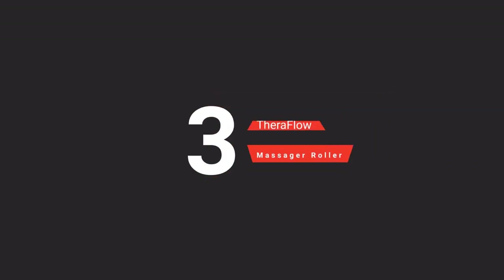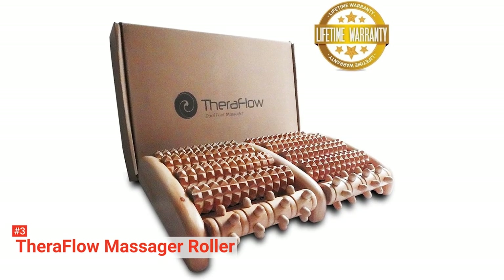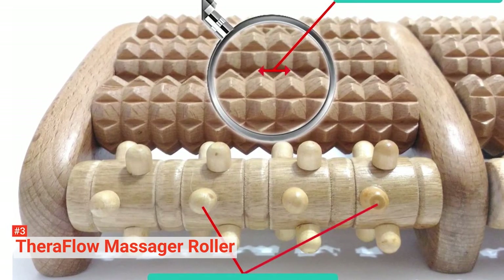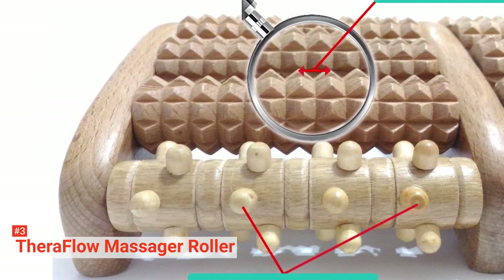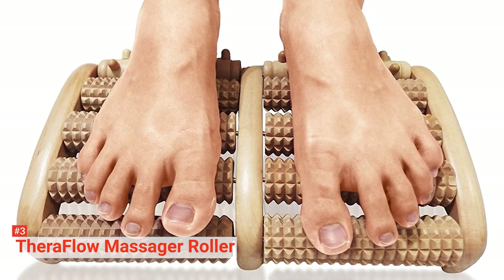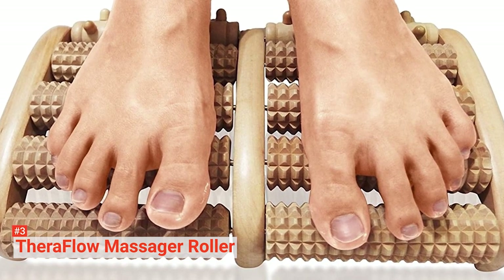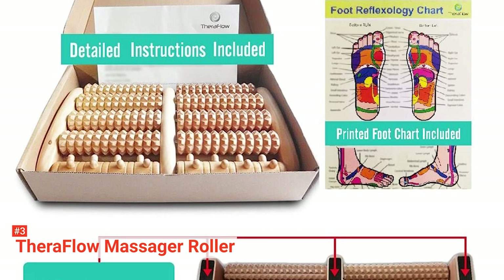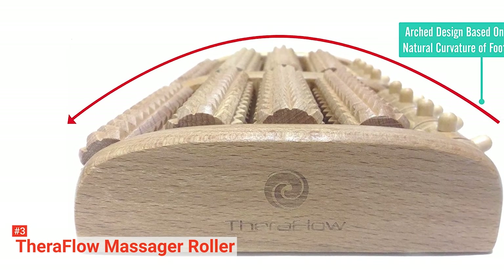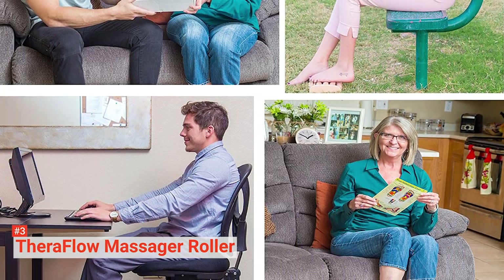The third product on our list is the TheraFlow Dual Foot Massager Roller. If you are in the market for a foot massager but with a tight budget, then the TheraFlow Dual Foot Massager Roller might just do the trick. This manual foot massager is not fancy at all — it is manual and has no advanced features, but it does its job right. This wooden foot massager is comparatively simple in its design, but it delivers what it promises: a relaxing and relieving foot massage. It has four rows of ridged rollers and one knobbed roller, all arranged in an arch formation that imitates the foot's natural position.